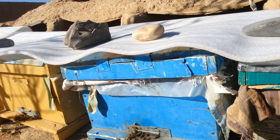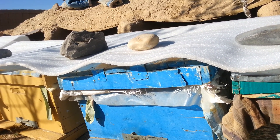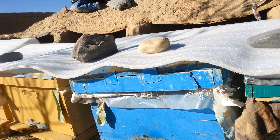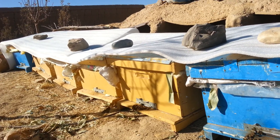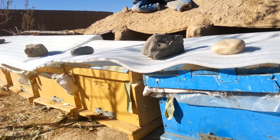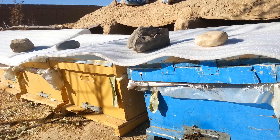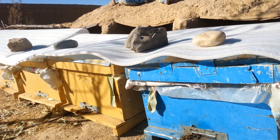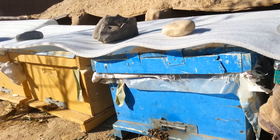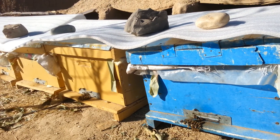In winter here, the coldness can reach up to -20 or -25 degrees Celsius. The coldness is much higher here and we need to be aware of it. After snow or rain occurs, I will cover all these hives with additional plastic to make them warm.